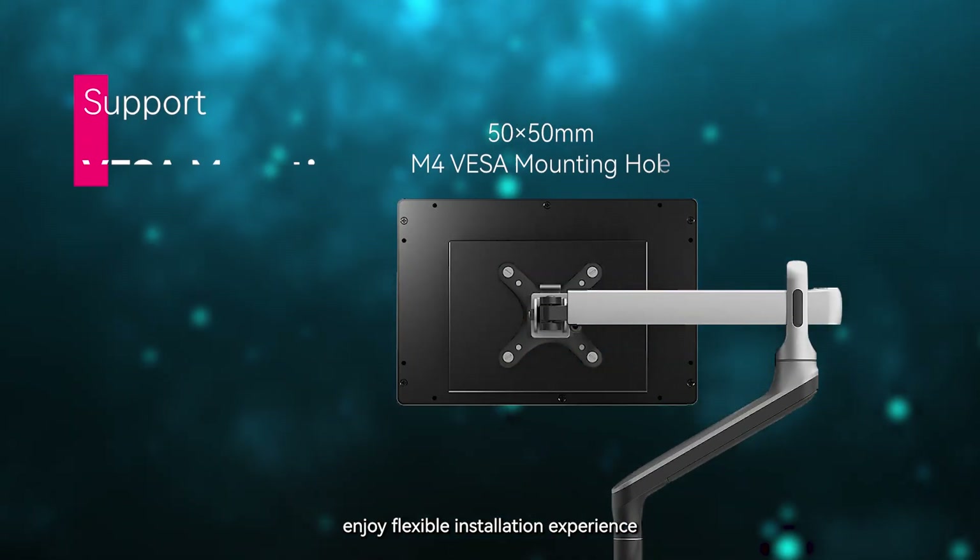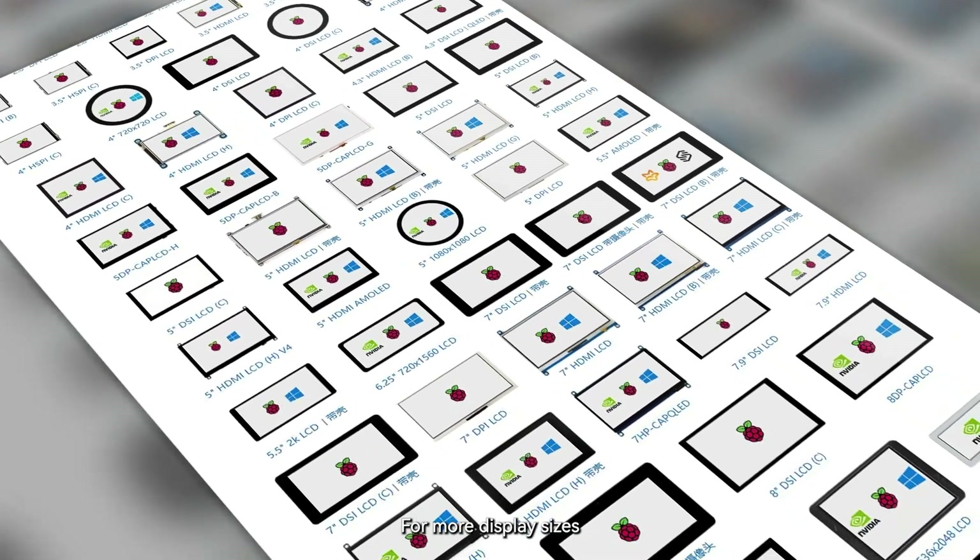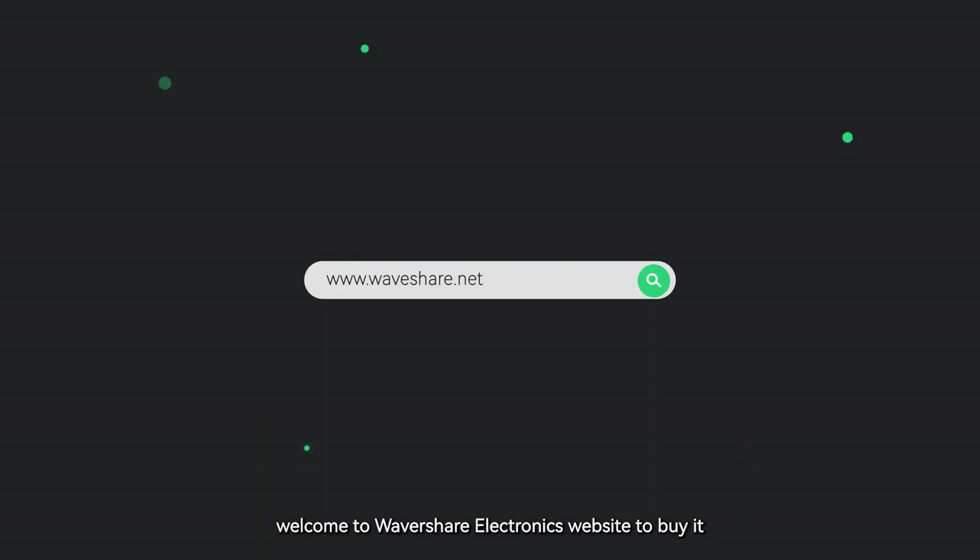For more display sizes, welcome to Waveshare Electronics' website to buy.